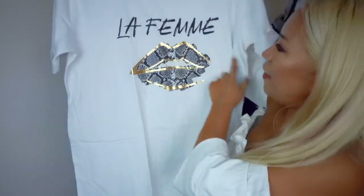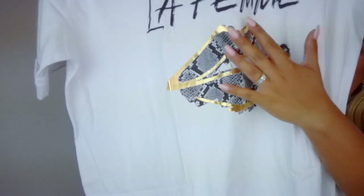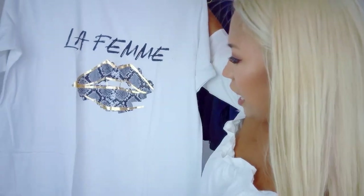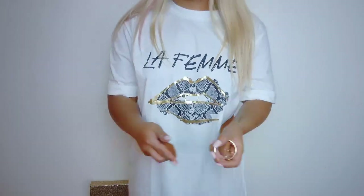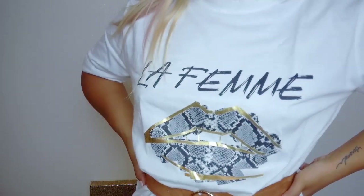The next clothing item from Boohoo is this t-shirt dress that says "La Femme" on it. I love this graphic — it's a pair of lips made out of a snakeskin pattern with metallic gold detailing. I love snakeskin, I love gold, so I was totally into this. I got a size six, but now I really wish I'd gone with the four because it's so oversized. If you go a little too big, you can definitely add a belt to give you back your waist and make it more wearable.